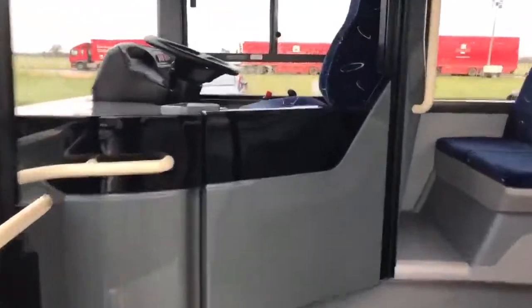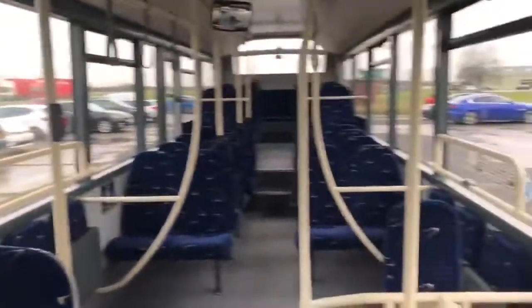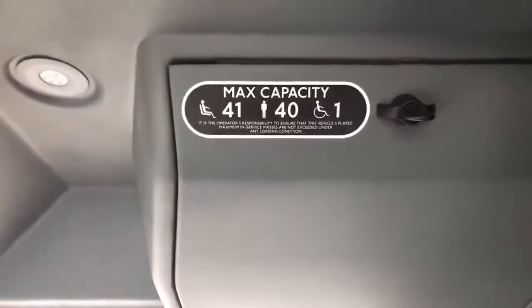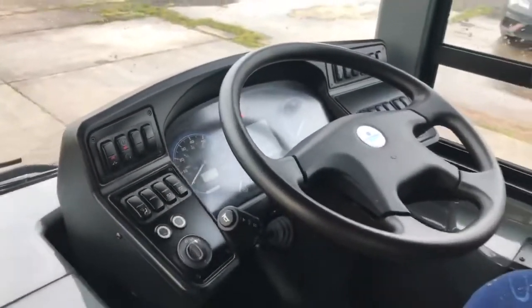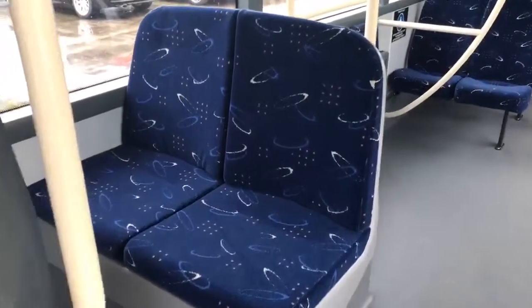As we move to the vehicle's interior, you'll see it's a blue-based moquette on the seating. 41 seats plus 40 standees and one wheelchair passenger position. Mobility tech destination blinds, new style driver's cab.